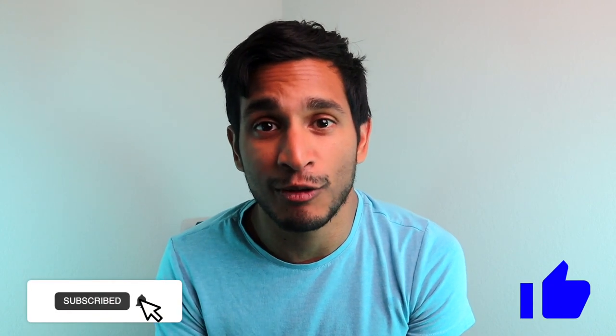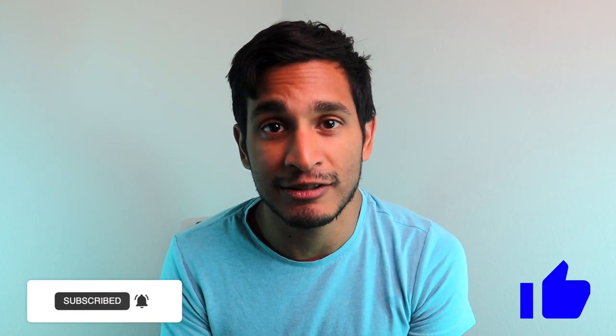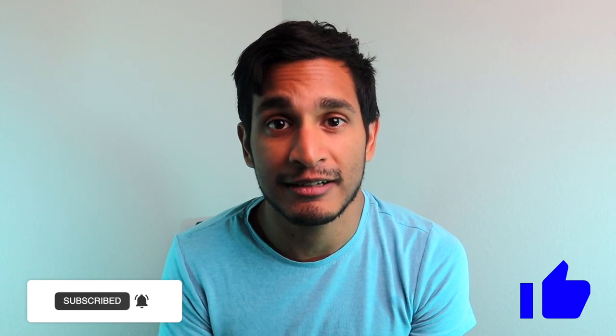This is Vima signing out — please like and subscribe because I'm going to have more videos on drone photography coming soon, especially in real estate. Bye!